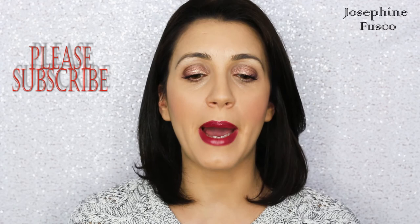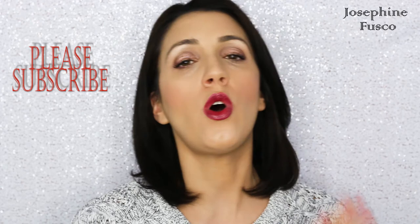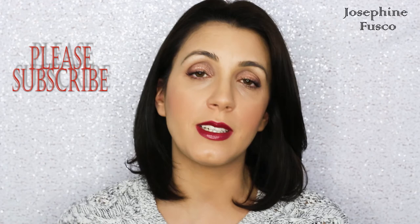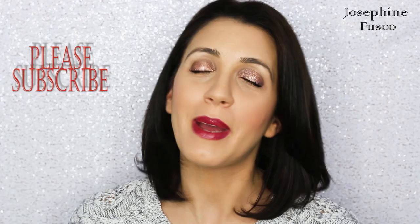I'm also going to be doing my top products of 2015. Instead of one whole video, I'm going to break it down into categories — foundations, concealers, skincare, etc. So get ready, you will be seeing a few more videos from me breaking down my tops of 2015. Thank you so much, I love you all, and I'll see you in my next video.